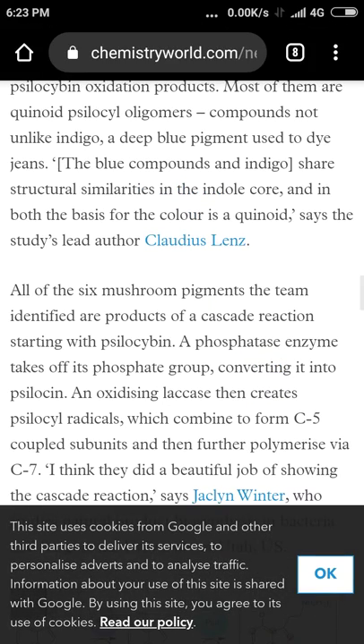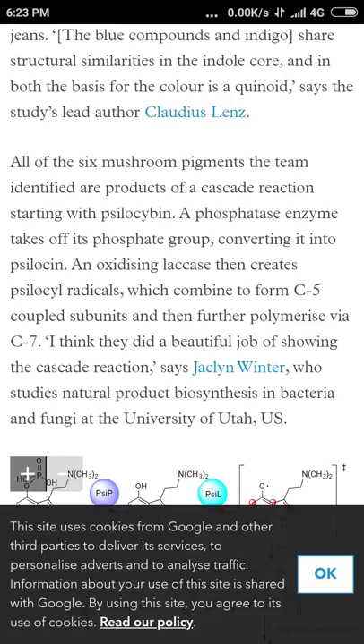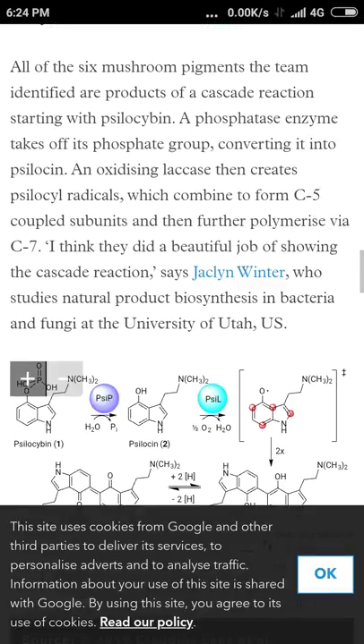All of the six mushroom pigments the team identified — the quinoid also has a benzene core, not indole but a benzene ring. And Mendeleev, who created most of the periodic table of elements via three consecutive daydreams or visions, created all of it from the benzene vision — the benzene ring, which is basically like petrol. All six mushroom pigments the team identified are products of a cascade reaction starting with psilocybin.